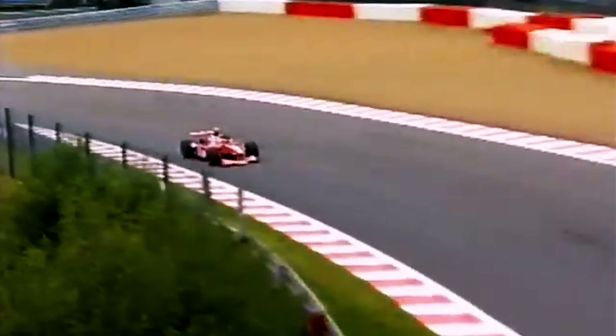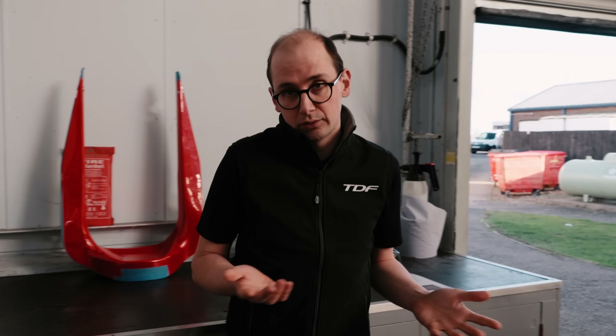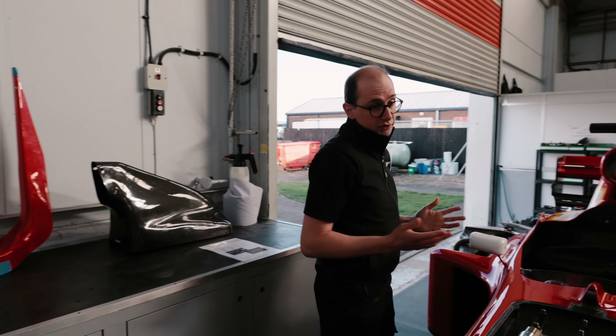The accident this car had at Spa was super famous because he did the same thing in '98 and '99. Williams actually repaired the chassis after the accident and used it as a test car, and at the end of the year, once they were finished with it, they dropped it completely as all F1 cars do, and it was left in storage.